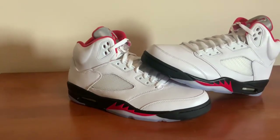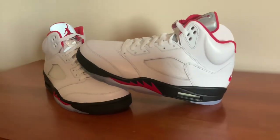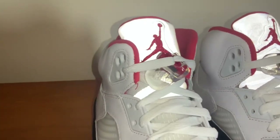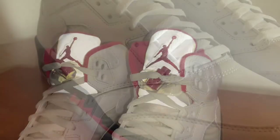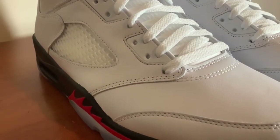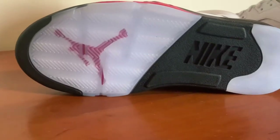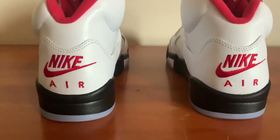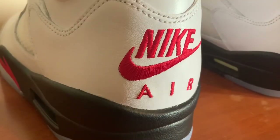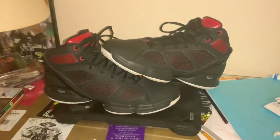At number 7 is my only deadstock pair of shoes in my collection — the Air Jordan 5 in the fire red colorway. This is definitely one of my favorite Jordans and one of my favorite colorways. I had to have them when they were released — I got lucky and saw them restock. I haven't been able to wear them because they arrived about a week after everything started happening, so I've been inside without many occasions to wear them.